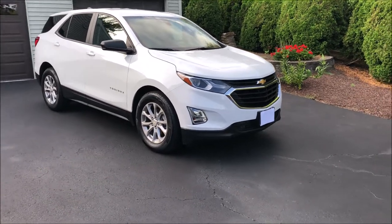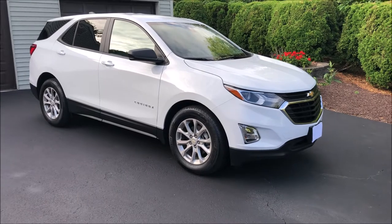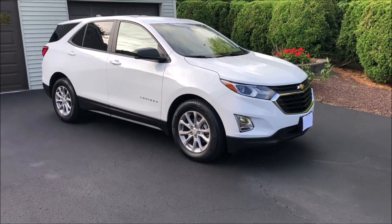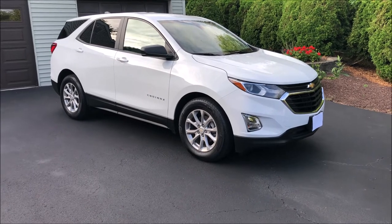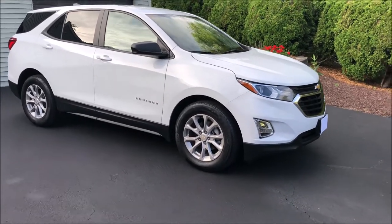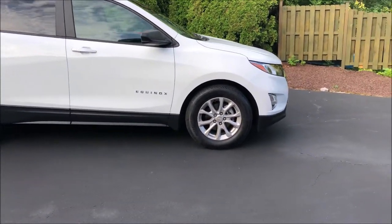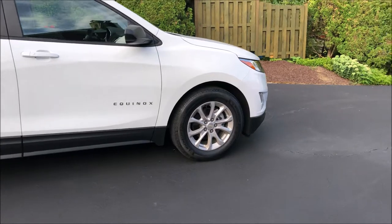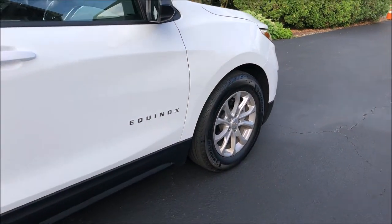I've been fortunate enough to borrow this vehicle for a little while and we'll have a look. This is the third generation of Equinox, which I believe replaced the Trailblazer. And of course now the Trailblazer is back, which is just a little bit different size — that's just how they're doing things over there these days, bringing back a lot of names. Being the LS, there's the Premier and the LT above this, and there's also a base L trim below.